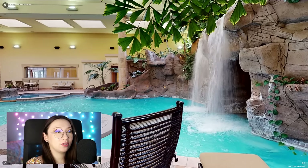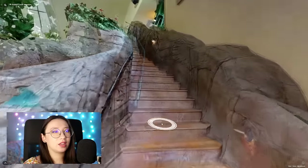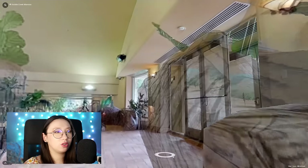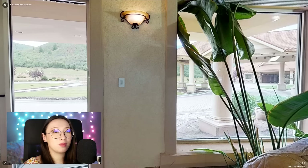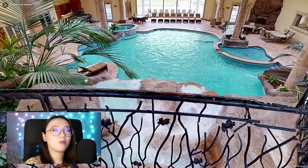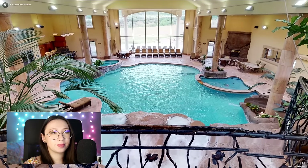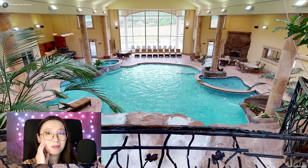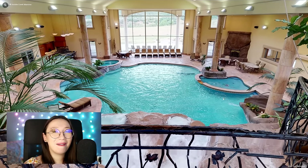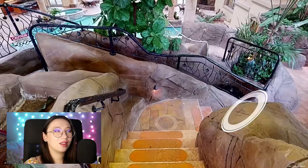But one thing they don't have in here is a chandelier — what a missed opportunity. So now you may have been wondering what that staircase from the bathroom led to. Well, now you know — it was the pool area. You could change into your bathing suit and go straight from your bathroom to an actual water park. I think this is a lazy river. It sort of is. This is a legit water park.